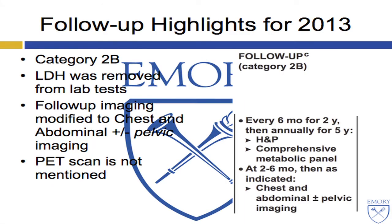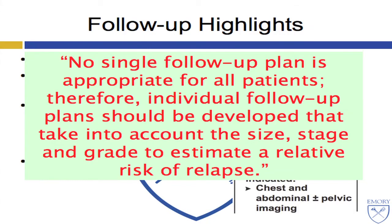The NCCN guidelines were updated in January 2013. They are all Category 2B recommendations. LDH was removed from lab tests, and follow-up imaging was modified to have pelvic imaging as optional. Importantly, PET scan is not mentioned. Follow-up is every six months for two years, then annually for five years, with history and physical, CMP, a post-op scan at two to six months, and then as indicated. The authors note that no single follow-up plan is appropriate for all patients, and individualization based on size, stage, and grade must be considered.